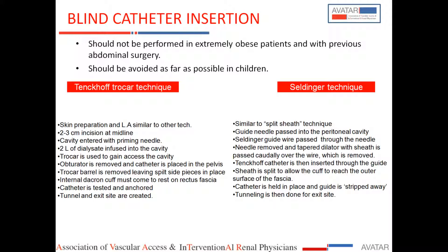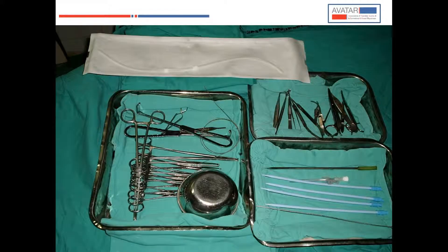Most of our catheters are now inserted using the Seldinger guide wire technique with a peel-away sheath — very similar to the split sheath technique. A guide needle is passed into the peritoneal cavity, then the guide wire is placed through the needle, the needle removed, and the tract dilated. The peel-away sheath with a built-in dilator is then introduced, and the PD catheter is passed through it — sometimes stiffened with a metallic stylet. The sheath is then peeled away, leaving the catheter in place.